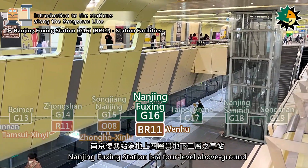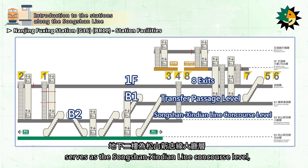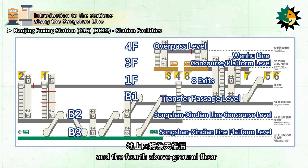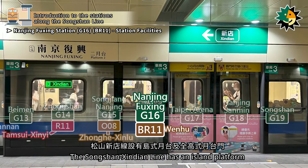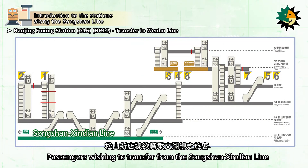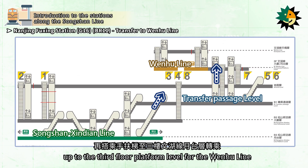Nanjing Fuxing Station is a four-level above-ground and three-level underground station with eight exits. The first basement floor serves as the transfer passage level, the second basement floor serves as the Songshan Xindian Line platform level, the third above-ground floor serves as the Wenhu Line concourse and platform level, and the fourth above-ground floor serves as the Wenhu Line overpass level. The Songshan Xindian Line has an island platform and full-height platform screen doors, while the Wenhu Line has two side platforms and full-height platform screen doors. Passengers transferring to the Wenhu Line take the escalator up to the first basement floor transfer passage level and then up to the third floor platform.